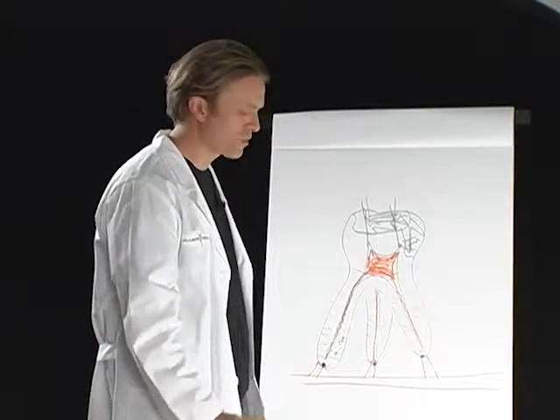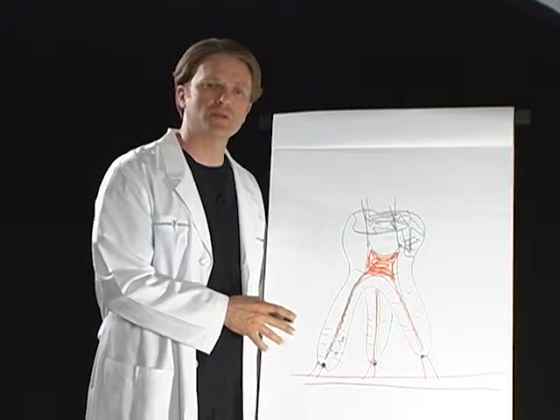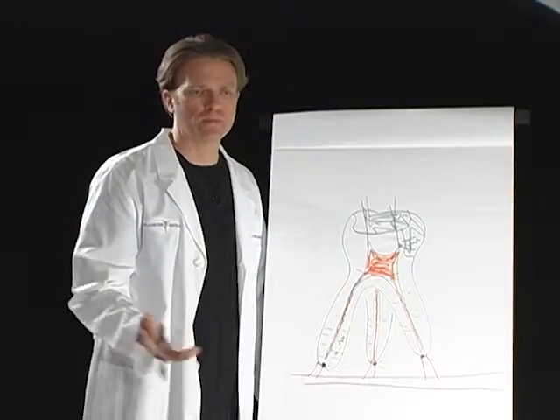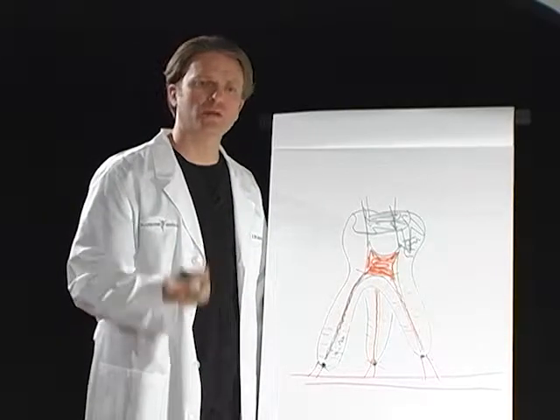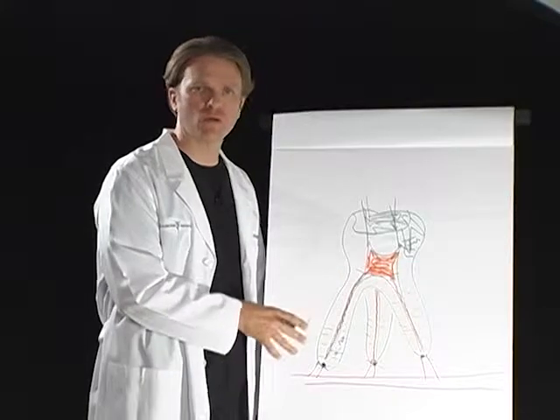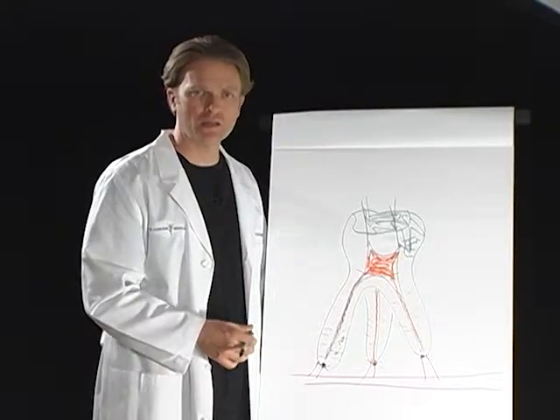It's our prerogative at Transcendental Health that root canal therapy represents a source of anaerobic infection for a patient, and we don't believe that a person can be at their highest level of health while having a chronic anaerobic infection in their body. So our recommendation is to have the teeth extracted.